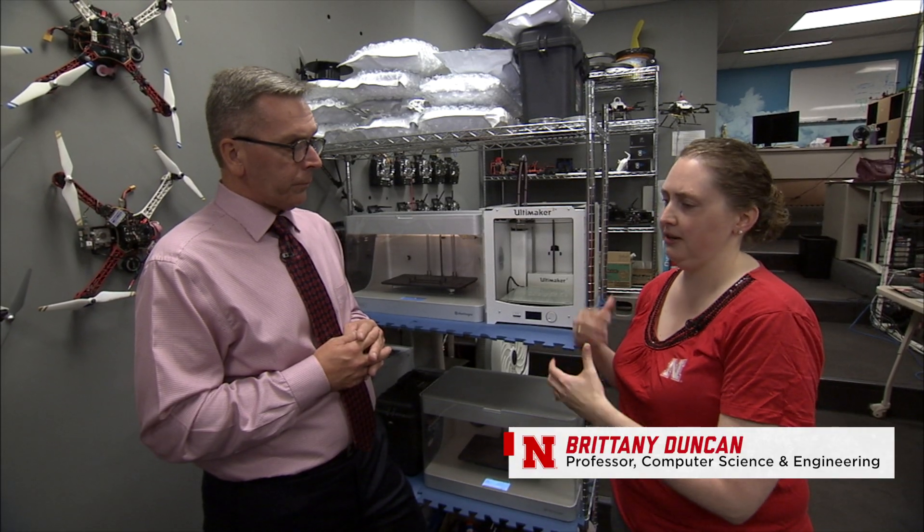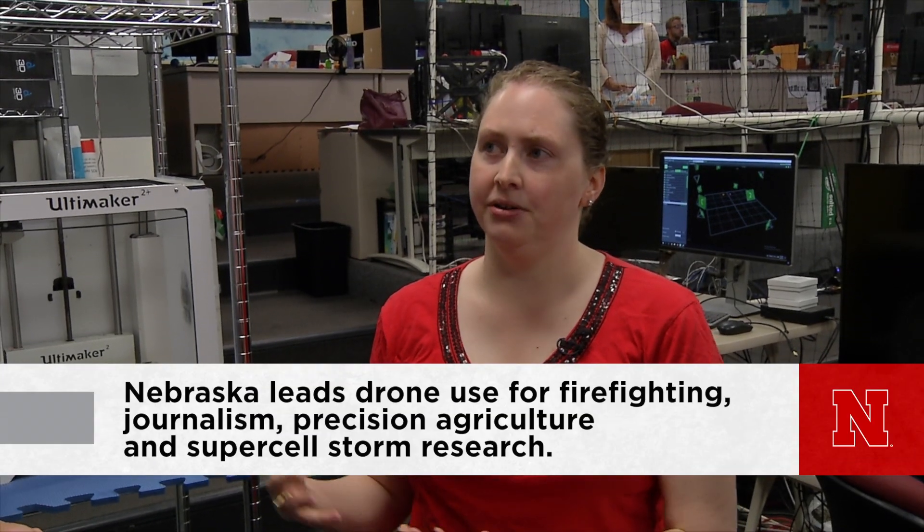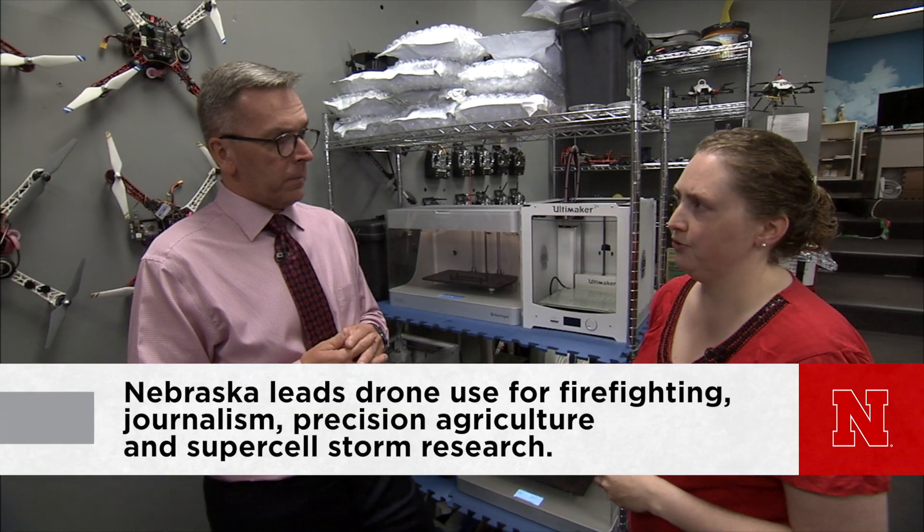How did you get involved in this kind of work? I actually did my graduate work on search and rescue robots. From there, I came and started working with Carrick on how we can use drones to do other things — how we can help other people in other applications, and how we can actually make the world better and safer with drones.